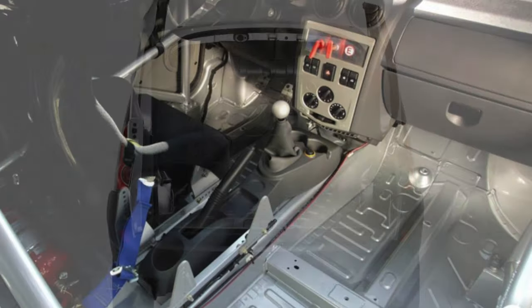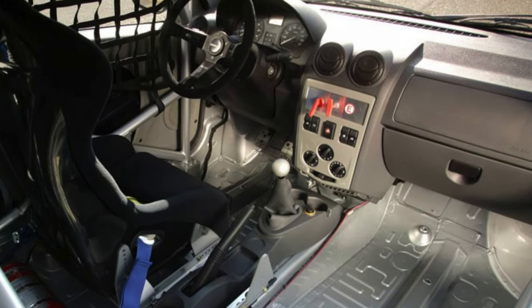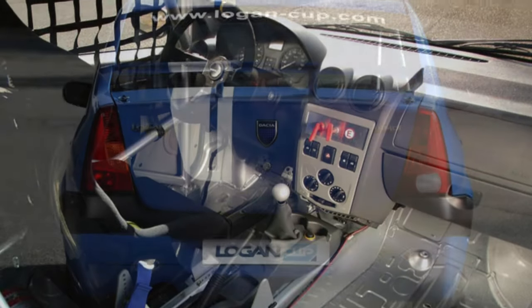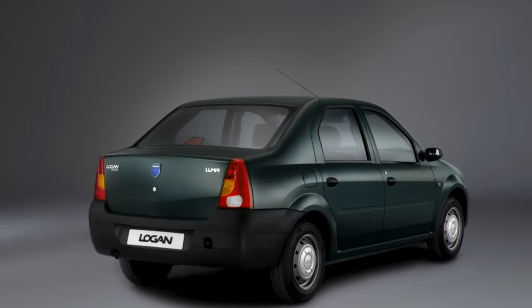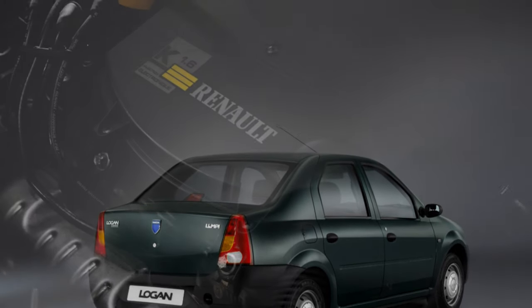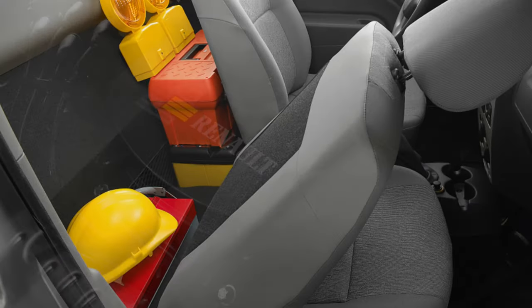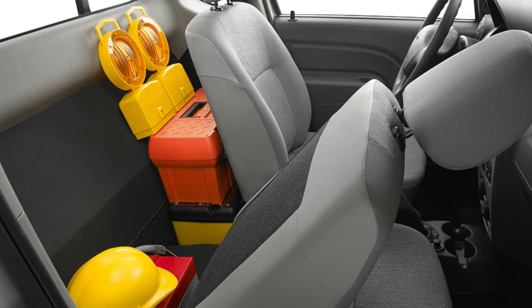The Logan's interior is simple and quite consistent with the budget image of the model. The finishing plastic is hard but not creaky. At first, when using it, the unusual shape of the door handles, made in the form of recesses on the door cards, confuses you, but then you get used to them. The seats do not have much lateral support, and many drivers complain that they get tired on long trips.